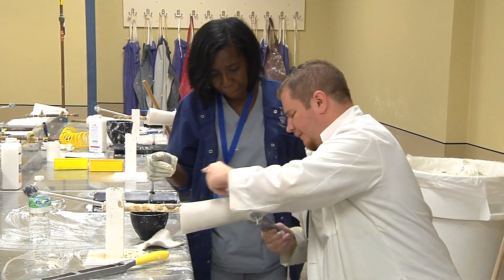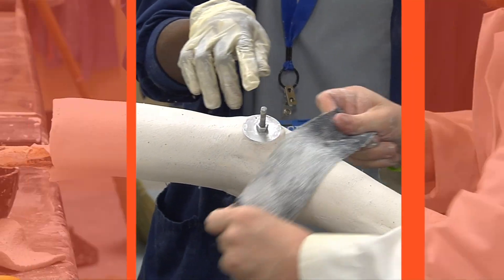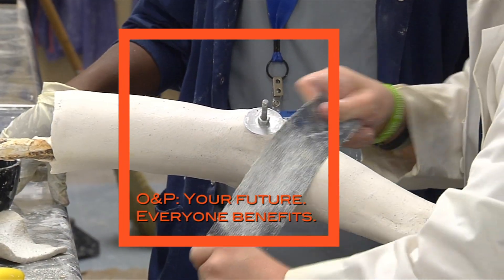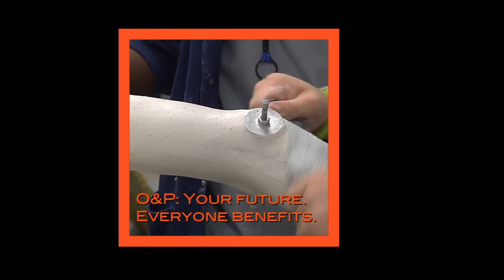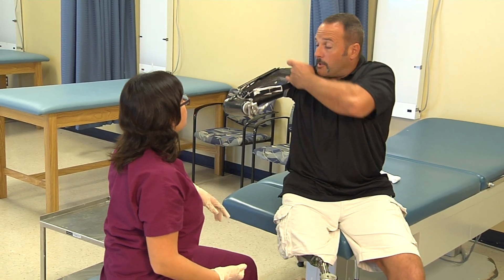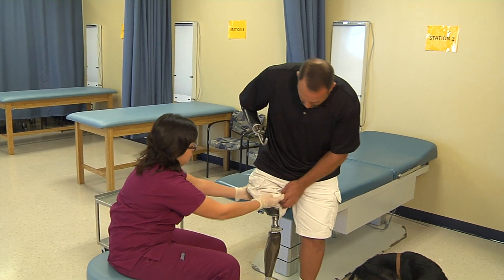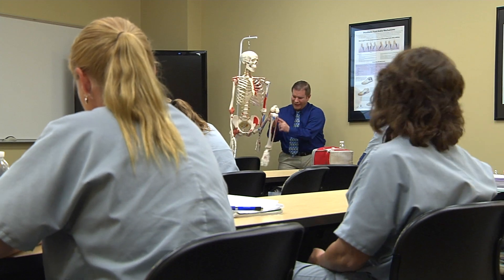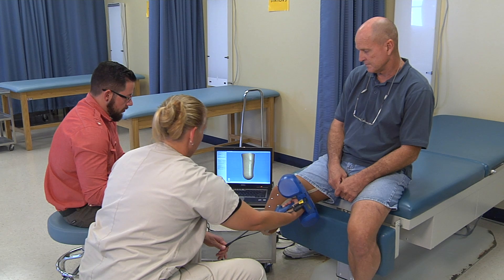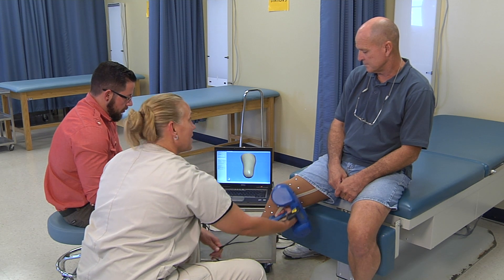Want to shape your future and help others thrive? O&P may be the perfect match. Orthotics and Prosthetics, or O&P, is the evaluation, fabrication, and custom fitting of artificial limbs and orthopedic braces. It's a dynamic and growing allied health profession that encompasses both cutting-edge technology and hands-on patient care.